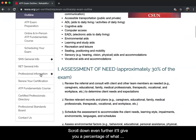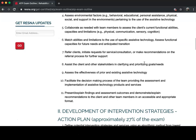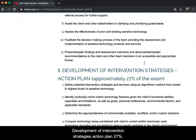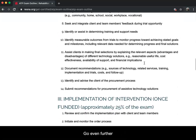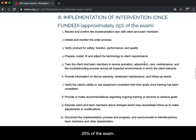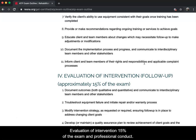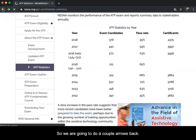Scrolling down, it gives you the percentage of each topic on the exam. Assessment of Needs is approximately 30% of the exam. Development of Intervention Strategies and Action Plan is 27%. Implementation of Intervention is 25%. Evaluation of Intervention is 15%, and Professional Conduct is approximately 3% of the exam.